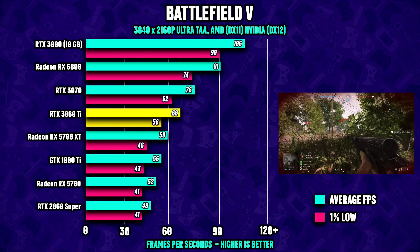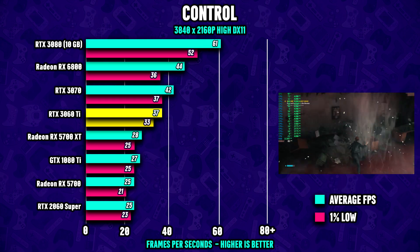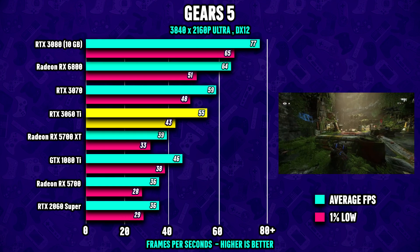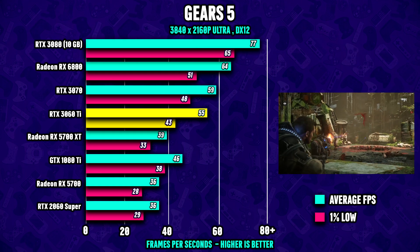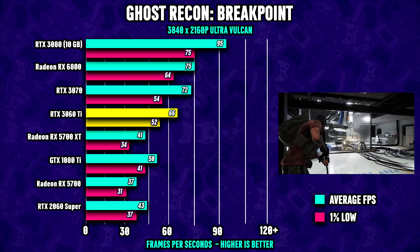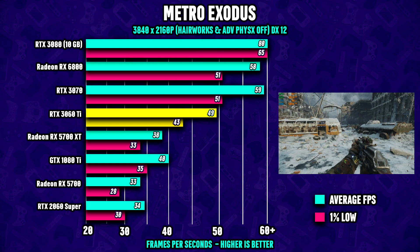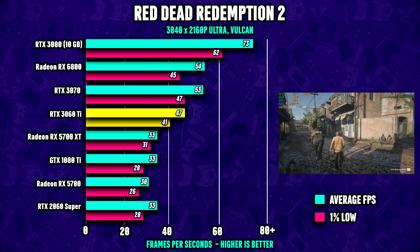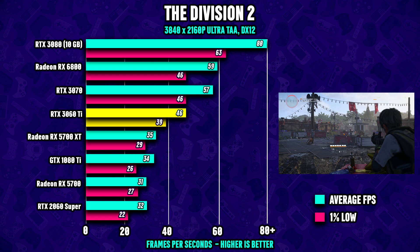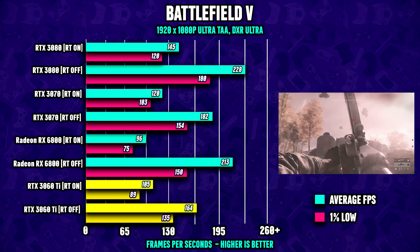Looking at 4K resolution, the RTX 3060 Ti continues to show good form and actually performs well at 4K too. However, this resolution is not recommended in all situations, as the frame rate can get close to 30 FPS in some titles. Keep in mind that we're running the games at ultra settings, so you can always dial back the settings a bit to reach a satisfying frame rate.